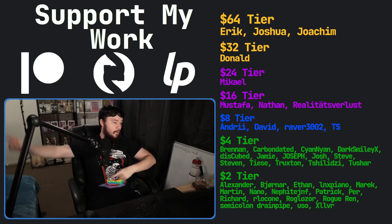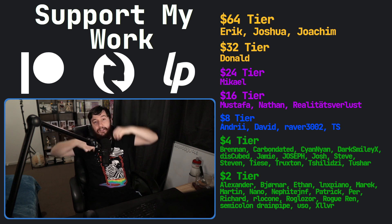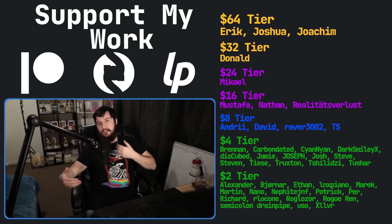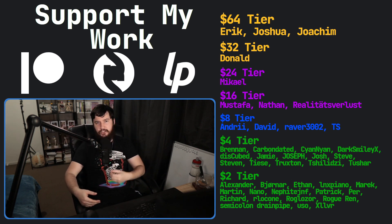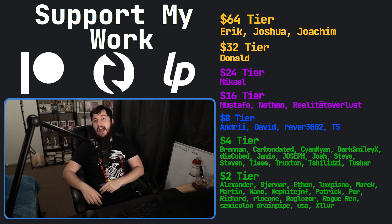If you really like the video and want to become one of these amazing people, go check out my Patreon. I've got a podcast called Tech Over Tea and a gaming channel called Brody Robs and Plays. That's going to be it for me.